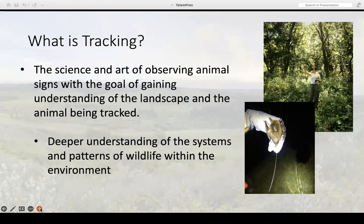I wanted to put a very broad baseline: what is tracking? Tracking is the science and art of observing animal signs with the goal of gaining an understanding of the landscape and of the animal being tracked. Tracking can lead to deeper understandings of the systems and patterns of wildlife within the environment. It can be as simple as trying to find an animal, but there's a lot that goes into it — we're having to use multiple senses in order to understand where the animal is most likely going.